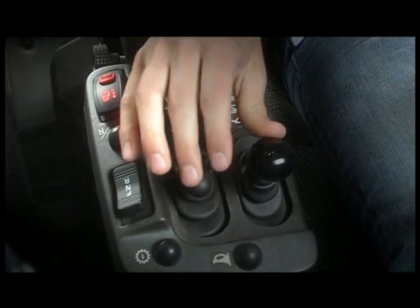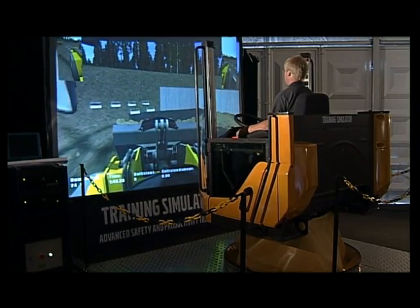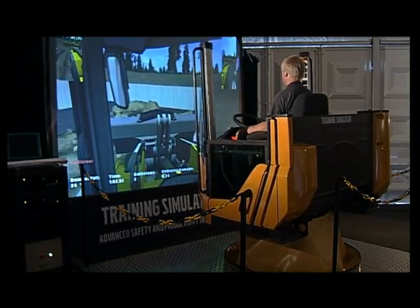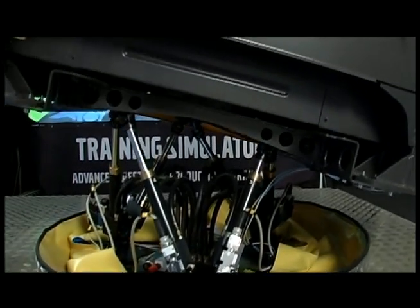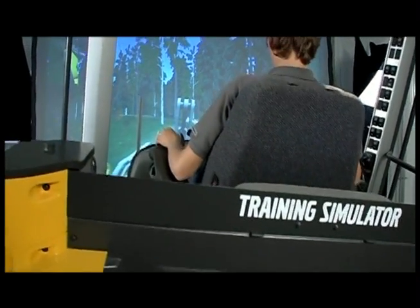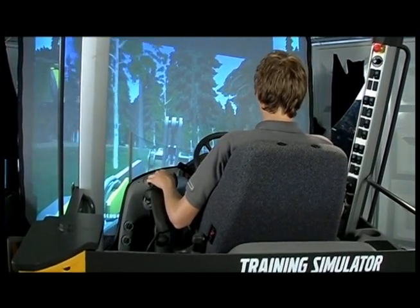With the Volvo wheel loader training simulator, operators can practice realistic wheel loader jobs in a safe environment. A Volvo care cab is mounted on a motion platform and projection equipment is placed in front of the cab to simulate reality in the training.